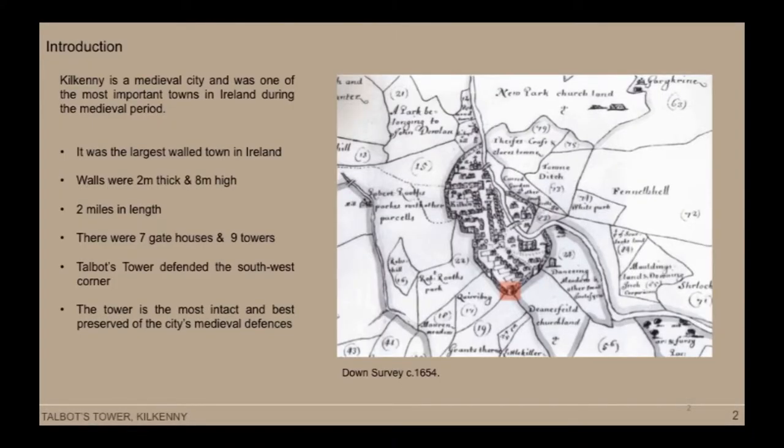Thank you very much everybody. I am talking about Talbot's Tower and the story of Talbot's Tower and the major conservation work that was carried out over a number of years. As you all know, Kilkenny is a medieval city and was one of the most important walled towns in Ireland during the medieval period. It was the largest walled town in Ireland — the same size as Chester, as I discovered this morning — because its enclosing walls were two miles in length. Along the length of the walls were a number of gatehouses and towers: seven gatehouses and nine towers. Talbot's Tower was located in the southwest corner and it is the most intact of the city's medieval defences.